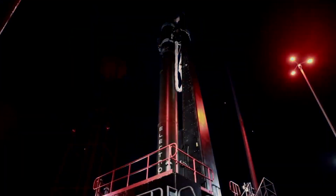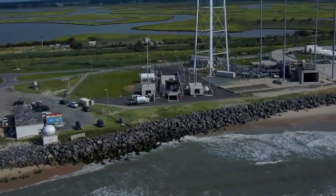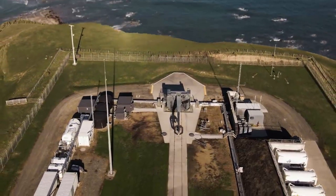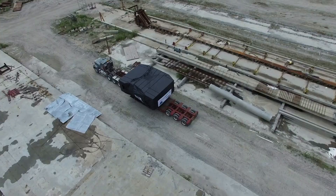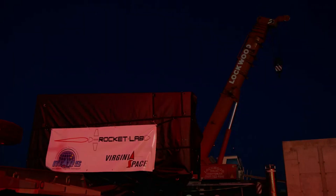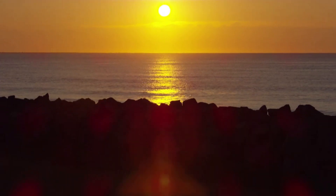This extensive launch heritage already makes Electron the most frequently launched small orbital rocket globally. And now, with two launch complexes combined, Rocket Lab can support more than 130 launch opportunities every year, delivering unmatched flexibility for rapid, responsive launch for government and commercial satellite operators.